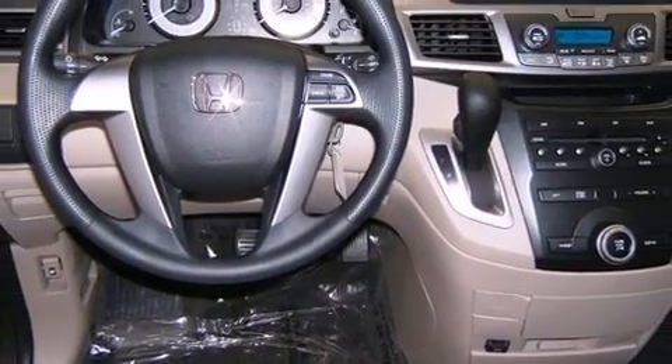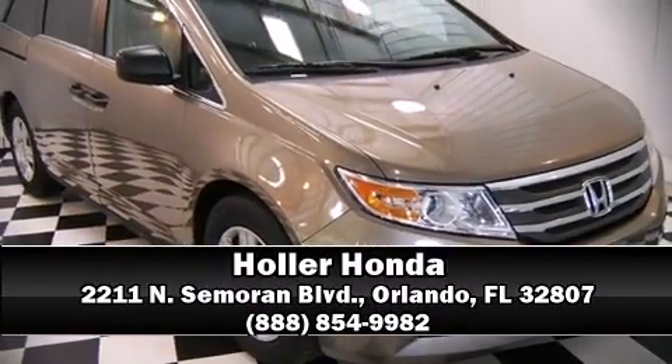With ABS, we'd also be happy to help you arrange financing for your vehicle. Please don't hesitate to give us a call.